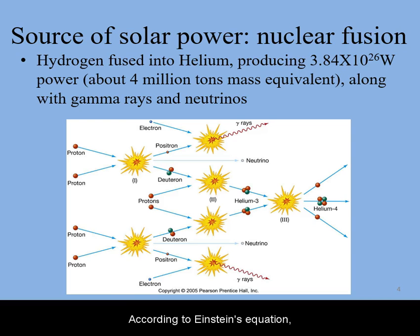According to Einstein's equation, E equals MC squared, the energy released comes from the conversion of 4 million tons of mass every second. However, because the Sun is so massive, its change in mass is imperceptible as a result.